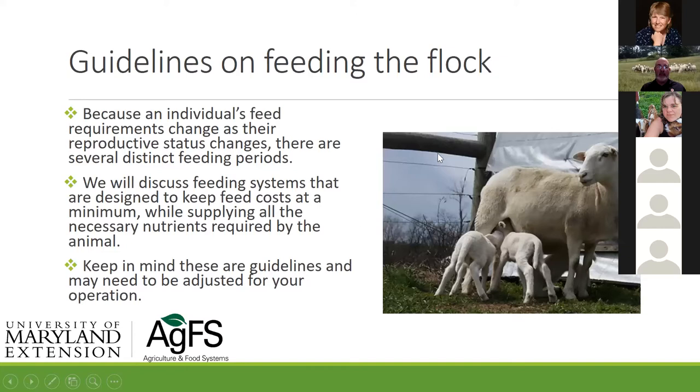Guidelines on feeding your flock: because individual feed requirements change, we want to remember that animals have different production cycles and different needs during those cycles. There are times when we can short them a little bit, times we should never short them, and times we're just going to balance things. Your systems can vary, and my hope is that you'll choose the most efficient and economical system for your operation. I'm not going to tell you what to do — I'll give you advice, but I like to find out where you are and get you to where you want to be.